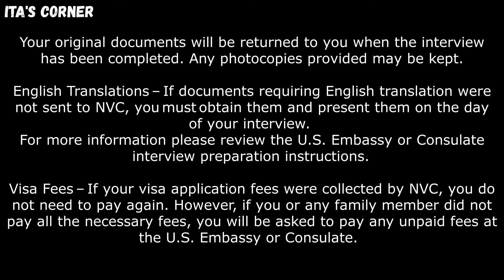English translations: if documents requiring English translation were sent to the National Visa Center, you must obtain them and present them on the day of your interview. For more information, please review the U.S. Embassy or Consulate interview preparation instructions. Visa fees: if your visa application fees were collected by the National Visa Center, you do not need to pay again. However, if you or any family member did not pay all necessary fees, you will be asked to pay any unpaid fees at the U.S. Embassy or Consulate.